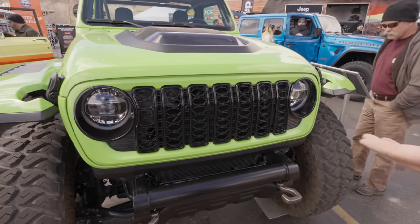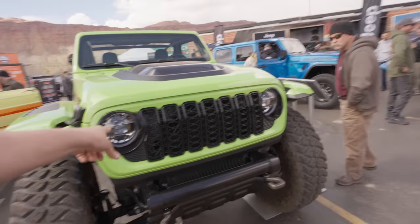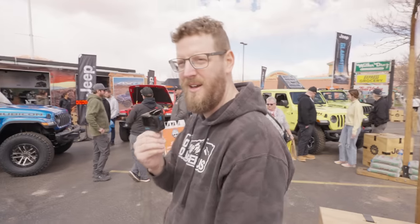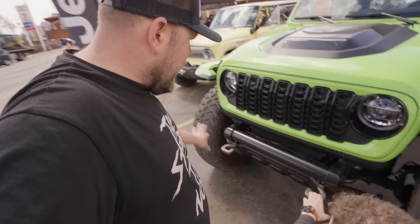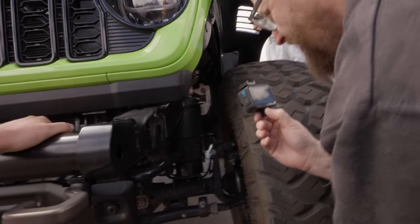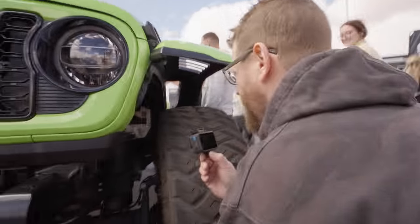What do you guys think of the new Jeep grill? This is going to be on, I think, the 2024 models and up. I hate it, but it looks good on this. I think it has to be a bright color. There's one on a 4xE over there and I just don't like it. Not a fan. It needs a bumper. This won't pass vehicle inspection. That air ride on here is probably the AccuAir — Linderfils is an AccuAir system.